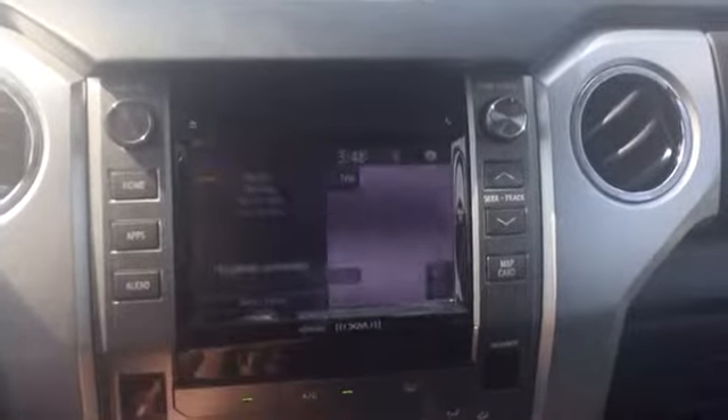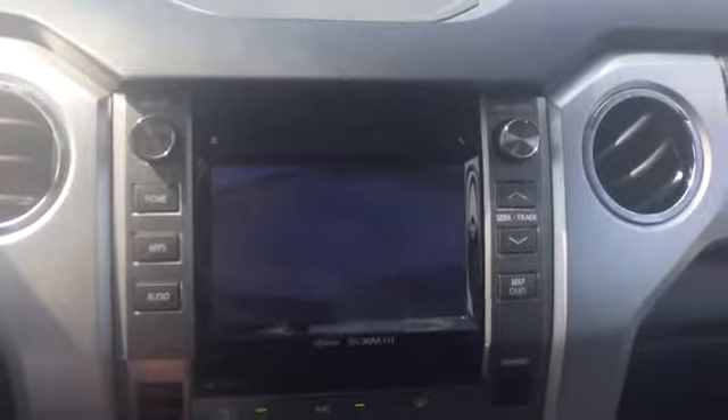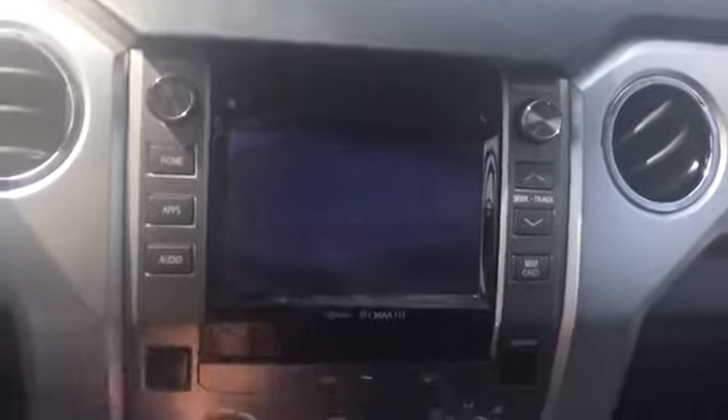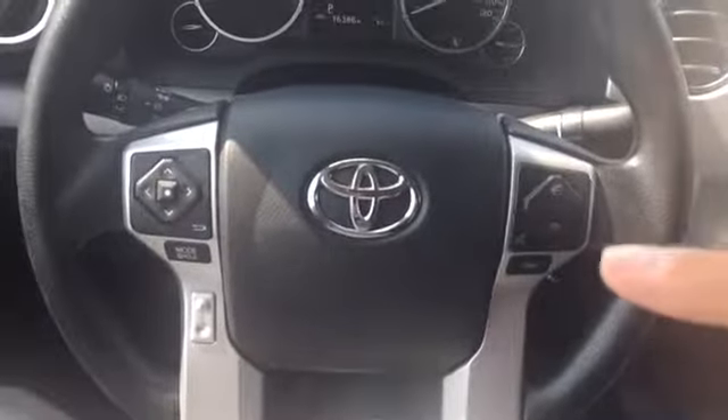You're going to have the custom Bass Pro Shop floor mats in there as well. Up front, you got power windows, power locks, power seats with lumbar support. Inside, you got your electronic transfer case control for your four-wheel drive. You're going to have the three-compartment heads-up touchscreen radio with CD, AM, FM, XM stereo, navigation, and Bluetooth capable. The rear camera's going to pop up right there as well. On your steering wheel, you're going to have controls for the stereo, voice commands, Bluetooth, and cruise control.